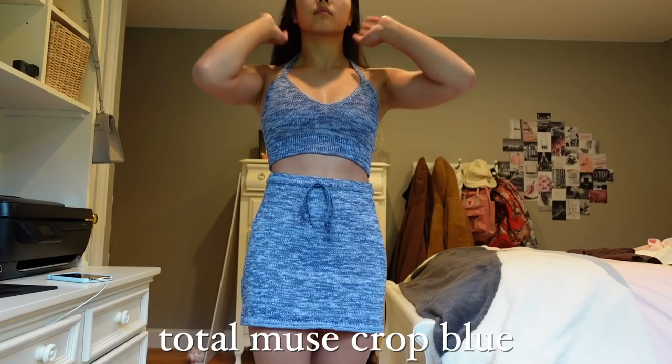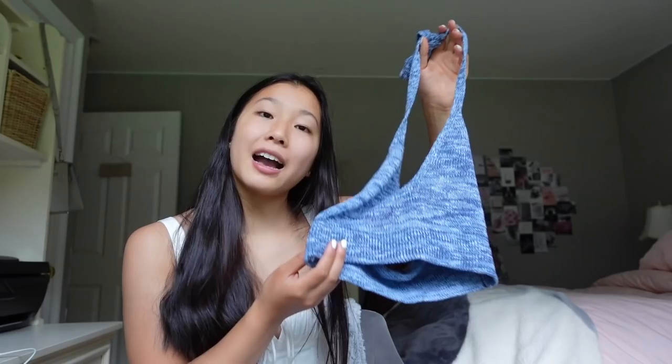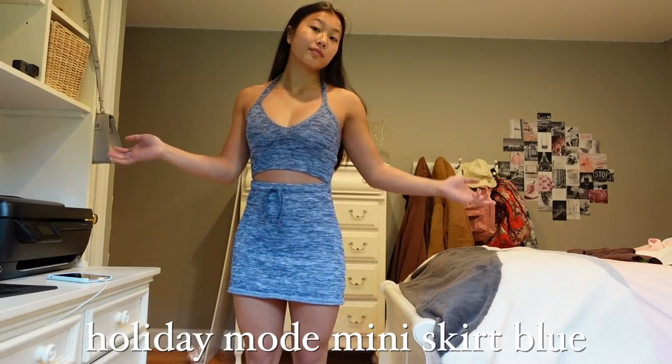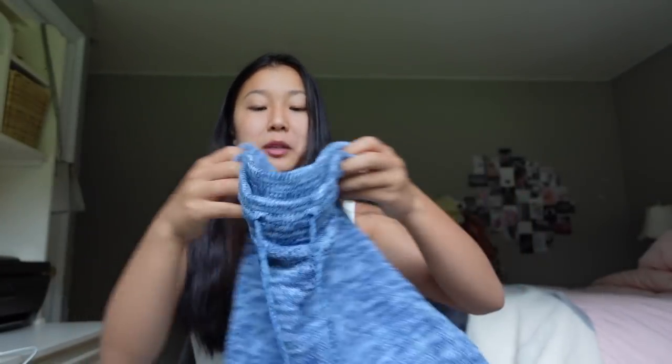Up next I'd consider this a lounge set. First we have the Total Muse crop in blue — it's a knit material, the blue color is really beautiful, and the material is very soft, thick, and comfortable. It's casual and comfy but also stylish. I already know I'm going to be wearing so many halter tops this summer — they're making a comeback. Then to go with that top we have the matching Holiday Mode miniskirt in blue, made out of the same sweater/knit material with a little drawstring tie in the center so you can fit it to your waist. It's very stretchy, comfy, and thick — no need to worry about it being see-through.